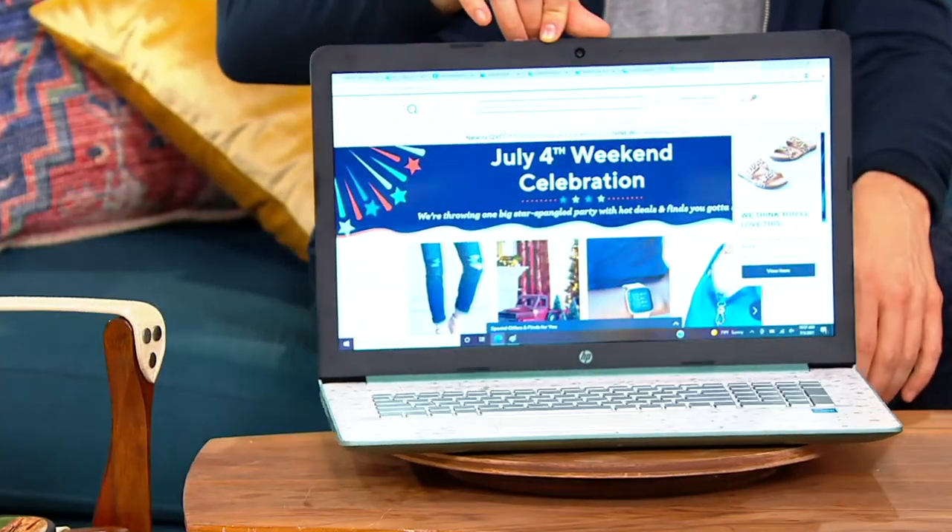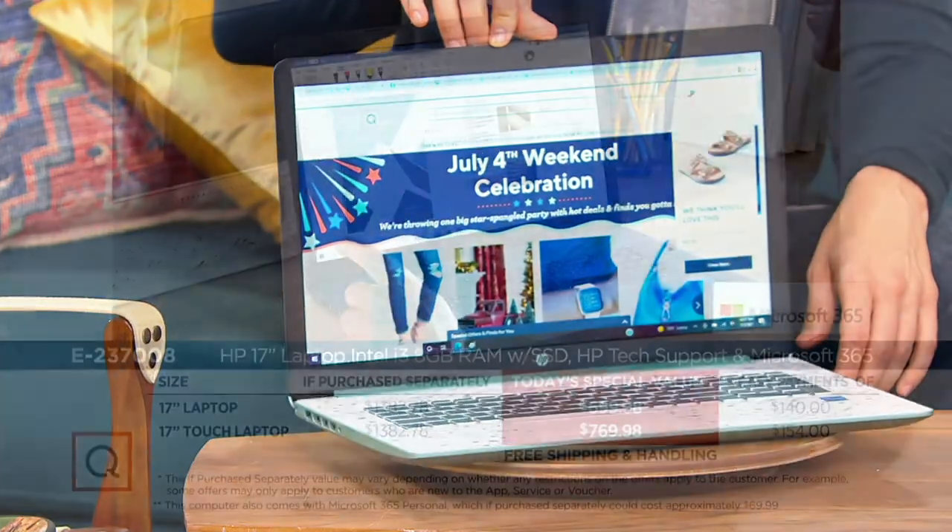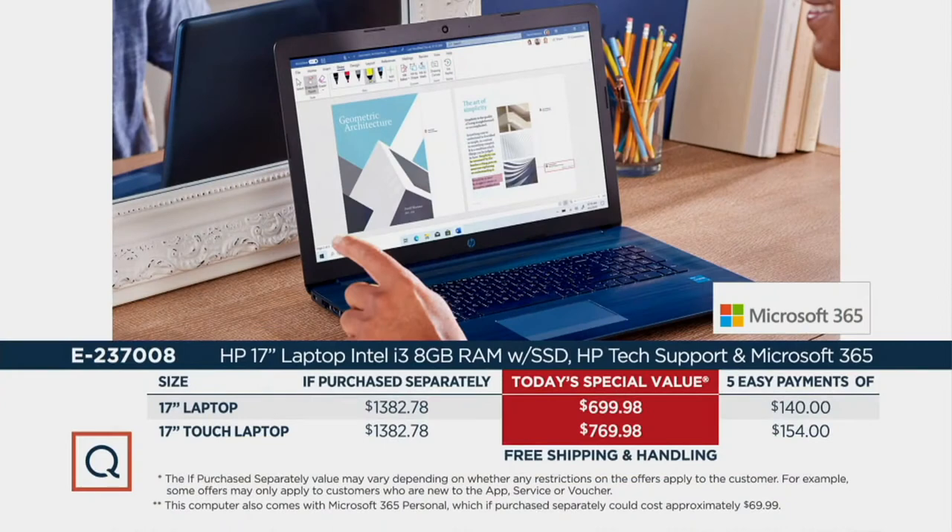You're saving over $600 on the touchscreen, $660 on the non-touch. $140 gets home the laptop in the 17-inch size, or if you want the touchscreen, $154 on a credit card — and you've got free shipping and handling.